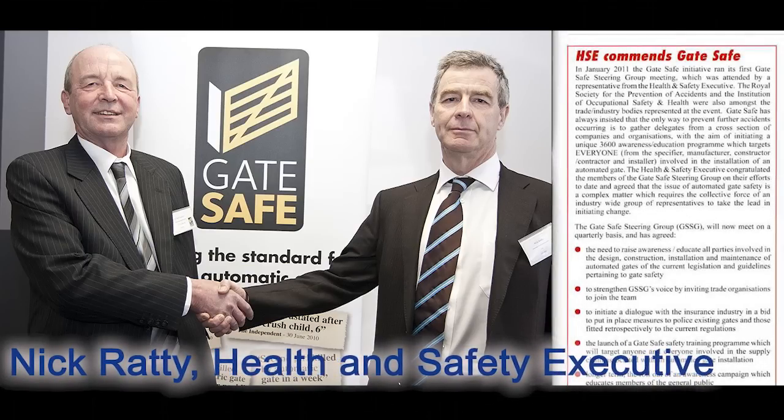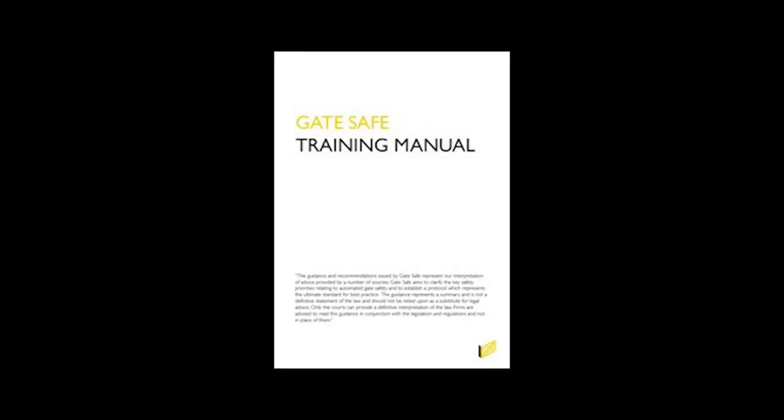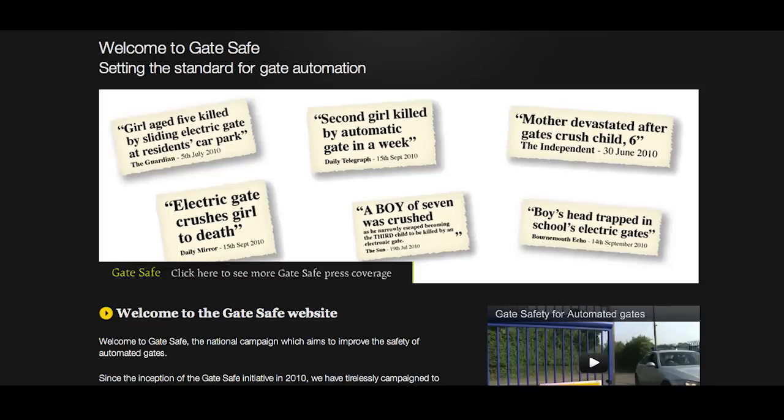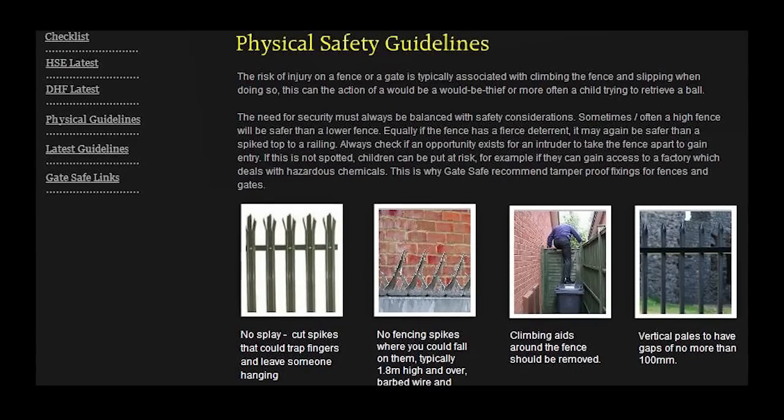Let's make it move forward, and get everybody to understand it. IOSH are involved heavily in developing the training with us. The HSC have commended the initiative. ROSPA are also involved, along with the DHA, helping us to deliver the Gate Safe guidelines. We're working together with IOSH to develop the training modules. The ultimate vision for Gate Safe is to get it to the same level of awareness as Gas Safe throughout the UK, so there's no chance of any gates being installed anywhere that aren't going to be safe and operate reliably.